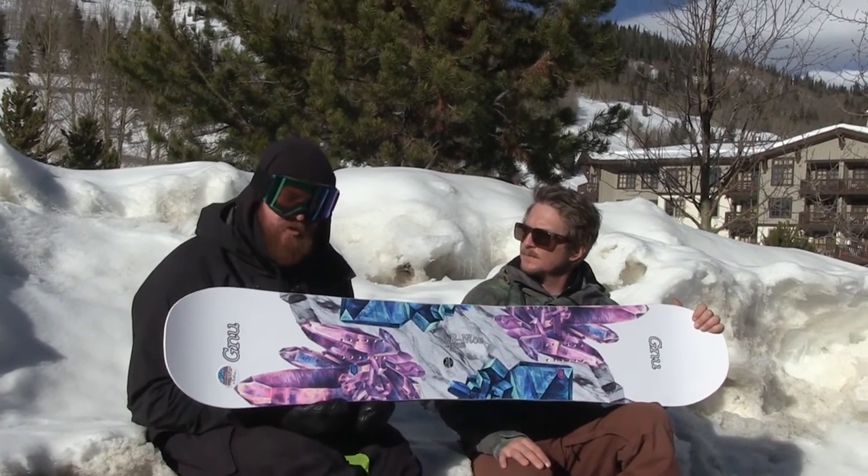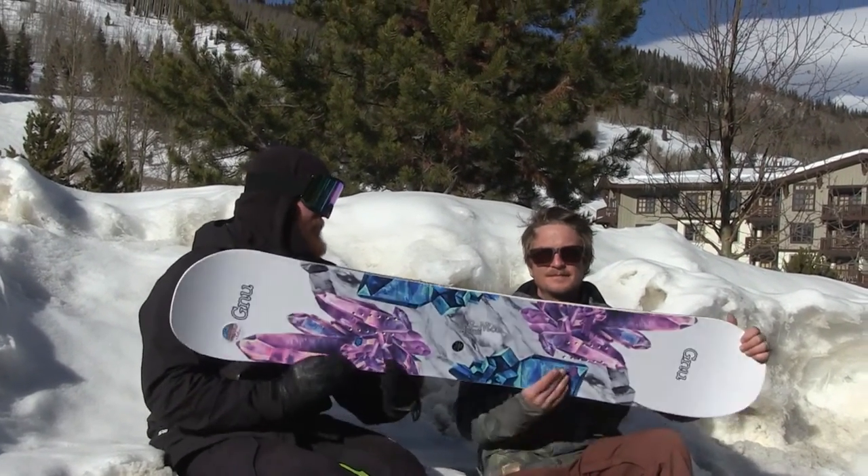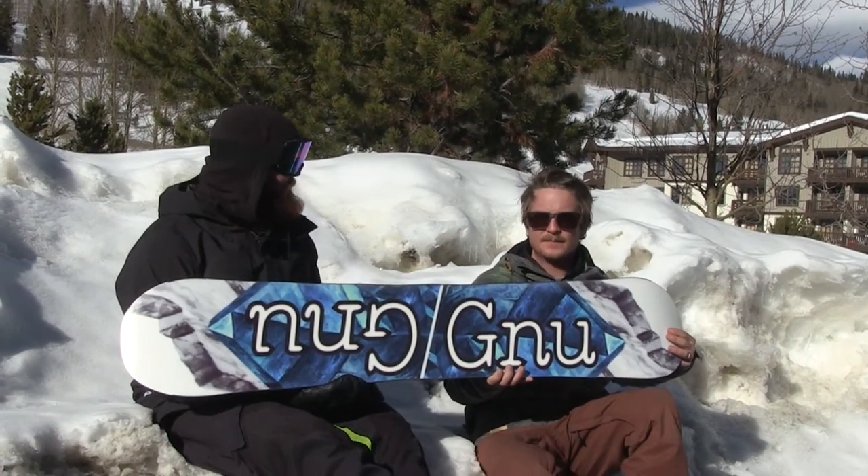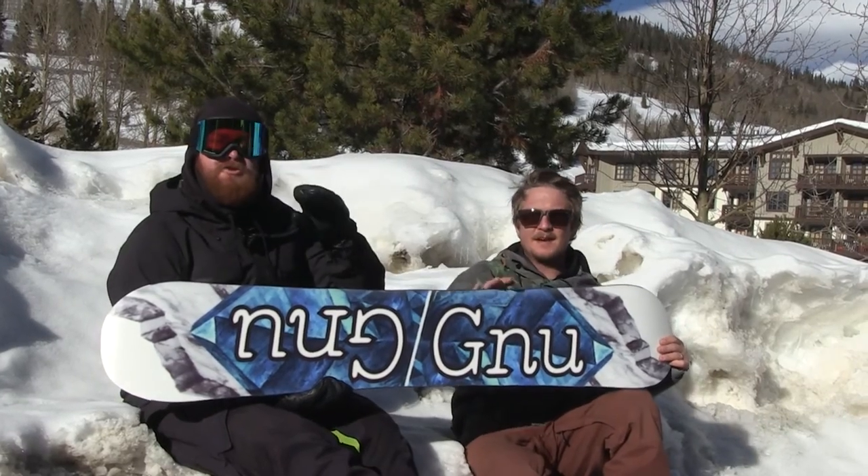So here it is from Gnu. You can check it out at thehouse.com. This is the B-Nice ASIM. Matt, thanks for being here. You're very welcome. Thanks for watching.